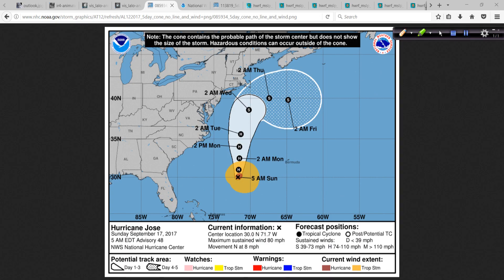The track forecast for Jose shows it moving to the north for the most part and then fading out to the northeast and kind of drifting eastward. The U.K. Met and the European model were a little bit more west with this over time, and then they just kind of drop it out to the east, which might bring it a little closer to the New Jersey coastline. But I don't see any direct landfall impacts associated with this just yet.